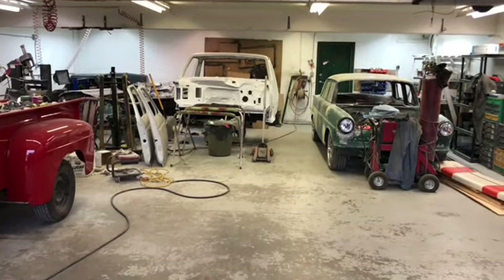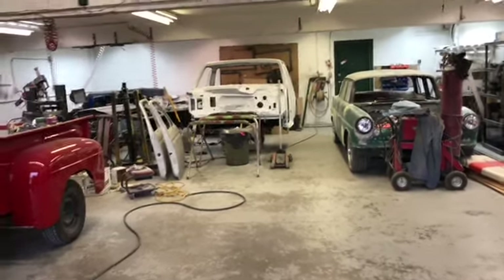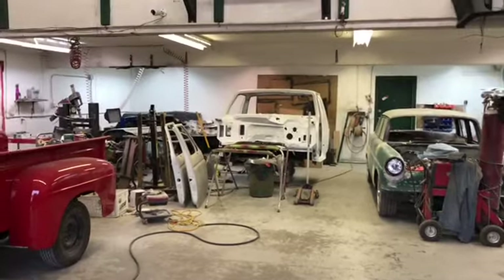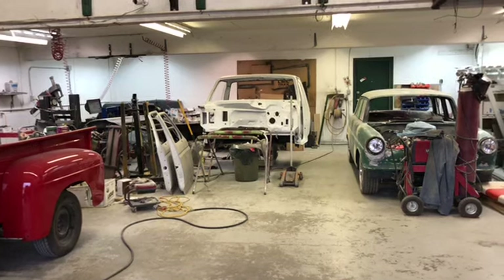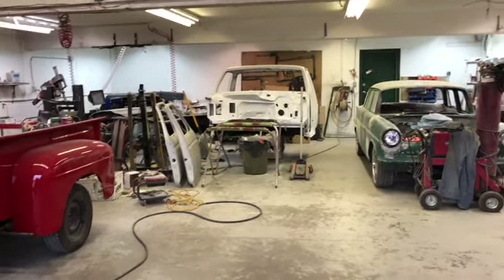Welcome to ATP Customs. Today you guys get a weekly report on all the projects in the shop. We got some changes happening this week, and I know that if you clicked on the video because of the thumbnail, that's really what you want to see — I will get to that project shortly.